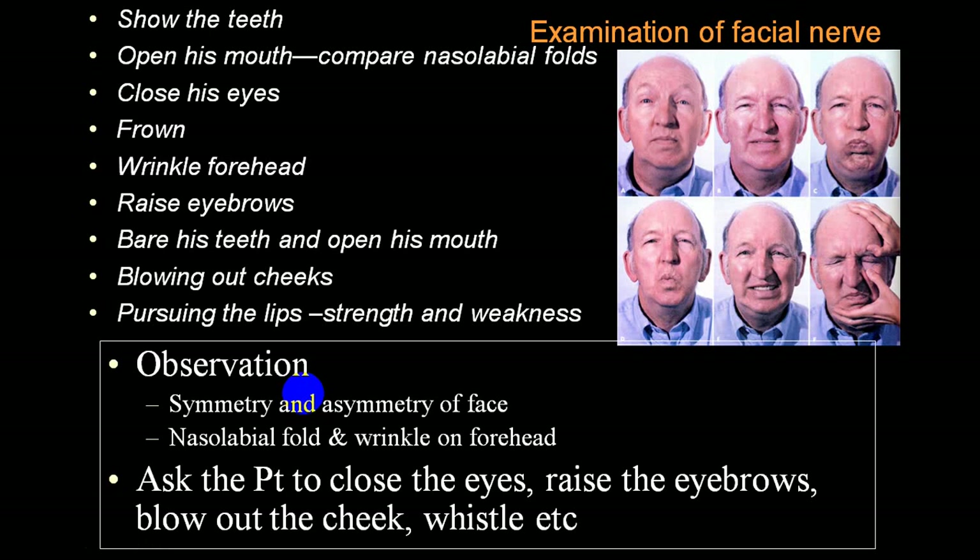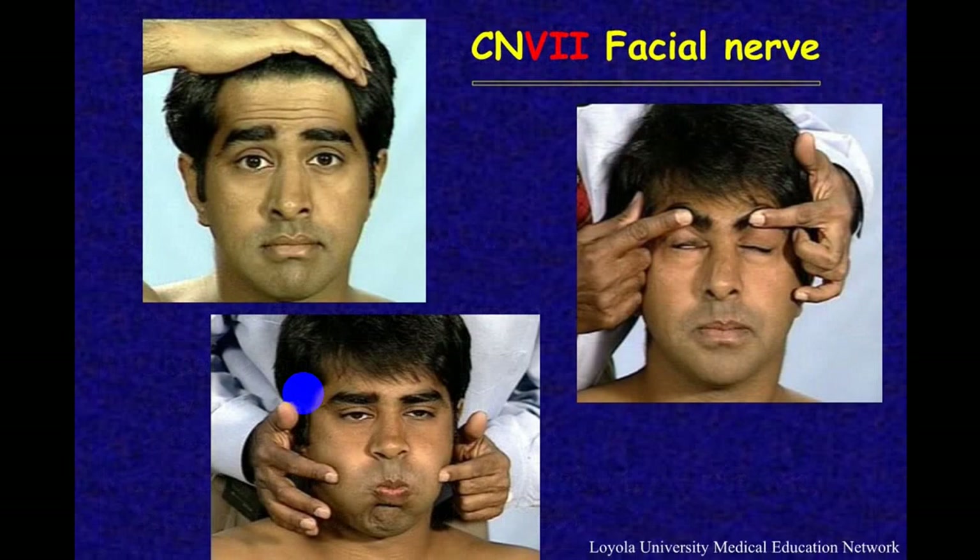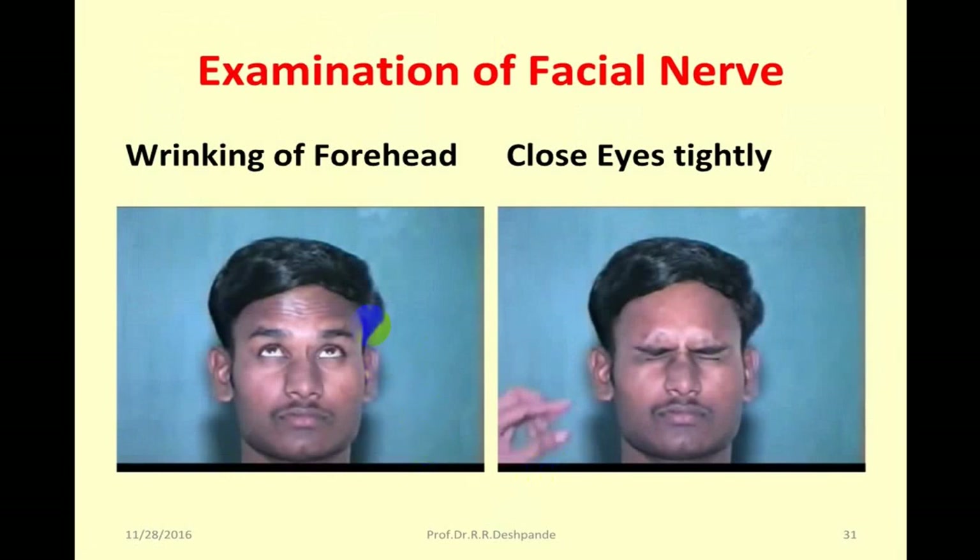We ask the person to open the mouth, close the eye, elevate the eyebrow, raise the eyebrow, then blow the cheeks, whistle, purse the lips, etc., and observe during all this activity. Here you can see both-side furrowing is present. You ask the person to elevate the eyebrow, then forcibly elevate the eyebrow and ask the person to close the eye - you will see the affected side will not close completely. Ask the person to blow the cheeks and compress: on the affected side the person will not be able to blow properly, and air will blow out from that side's angle.